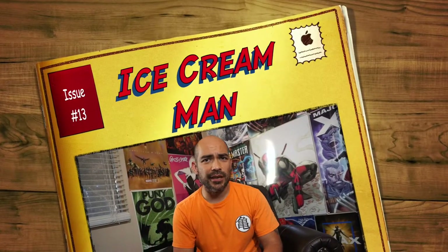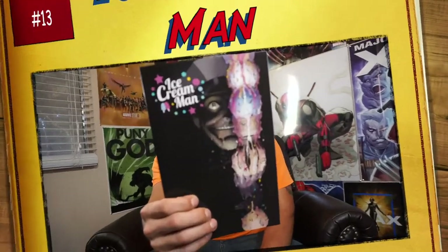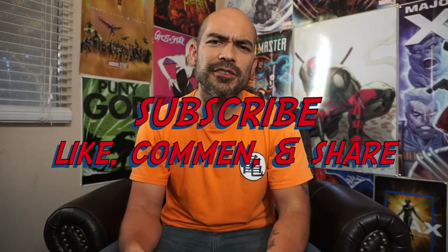What's up everybody, welcome back to the Second Street Marvel. I am your host Trinity, and in today's video I'm going to be reviewing Ice Cream Man issue number 13. Before I get into that, please make sure you subscribe, click the little bell and all of that good stuff. I talk a lot about comics, movies, and even music on occasion.